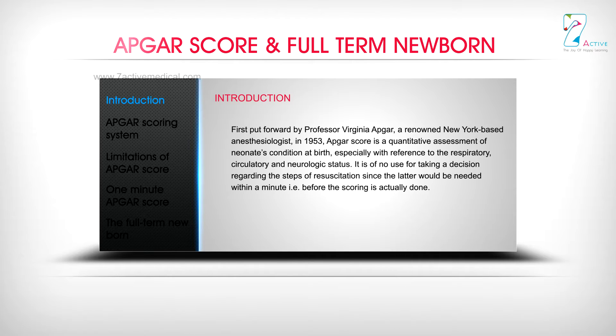It is of no use for taking a decision regarding the steps of resuscitation, since resuscitation would be needed within a minute — that is, before the scoring is done.